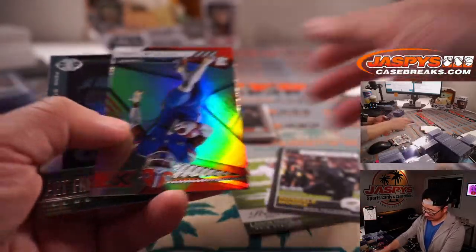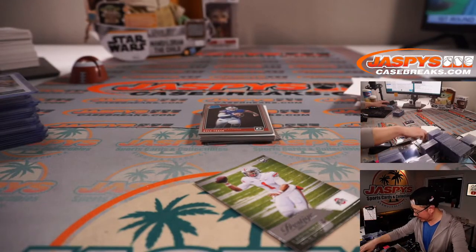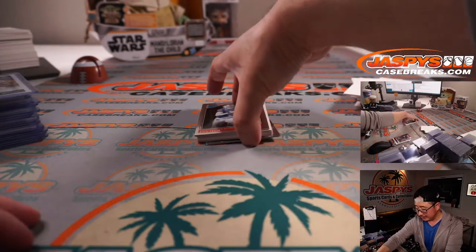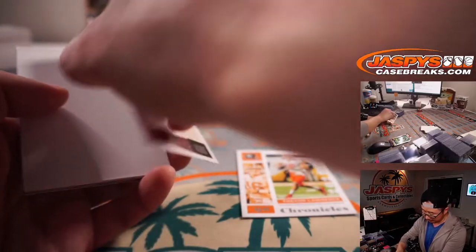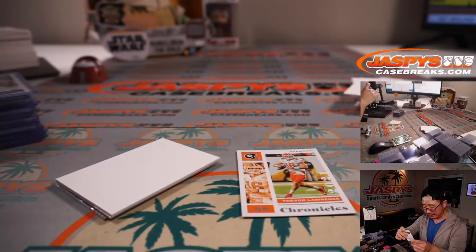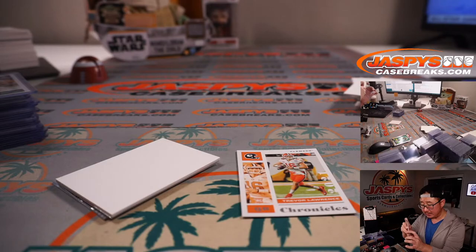Rondale Moore numbered to 99. Training camp starting pretty soon — a few weeks for the NFL. We're going to have to start studying for fantasy drafts — it's going to be draft time before you know it. KJ Costello — Score autograph, Mississippi State — going to go to Karen and the Mississippi State Bulldogs.